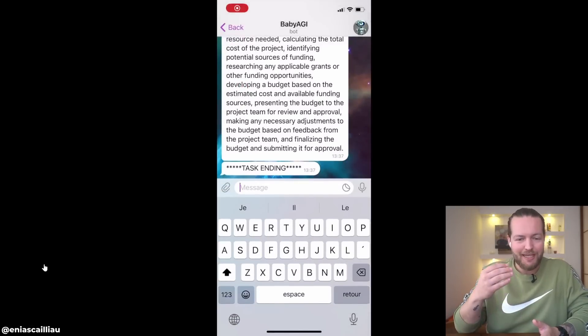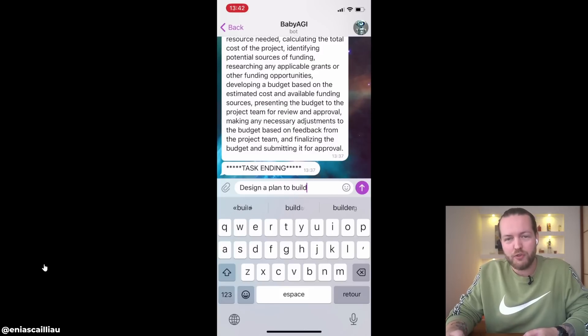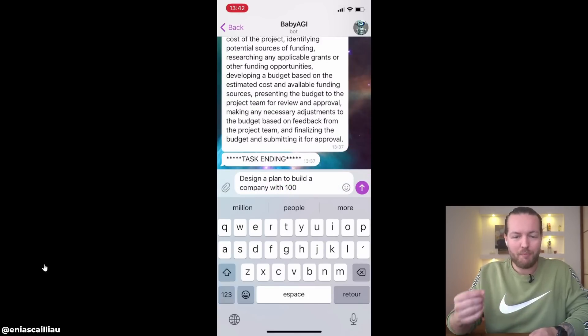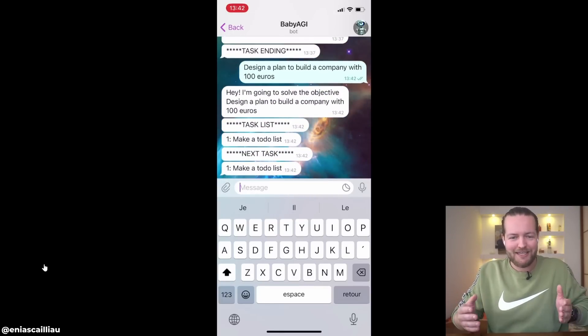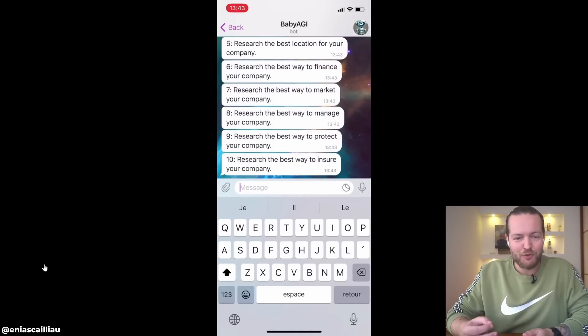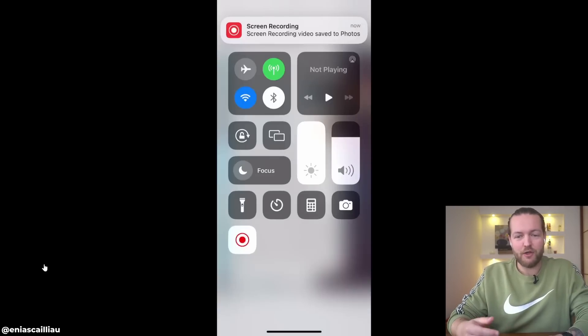AutoGPT for mobile is here. You can now just text a bot on Telegram and have your own AI agent. Here you can see it in action — it's just a messenger you can text with, and one of the best parts is that this is completely open-sourced, so you can look at the code and build it together. Here it says 'design a plan to build a company with 100 euros' and it's making a task list — 15 tasks to do this pretty well. It's so thorough that it even procrastinates on your behalf.